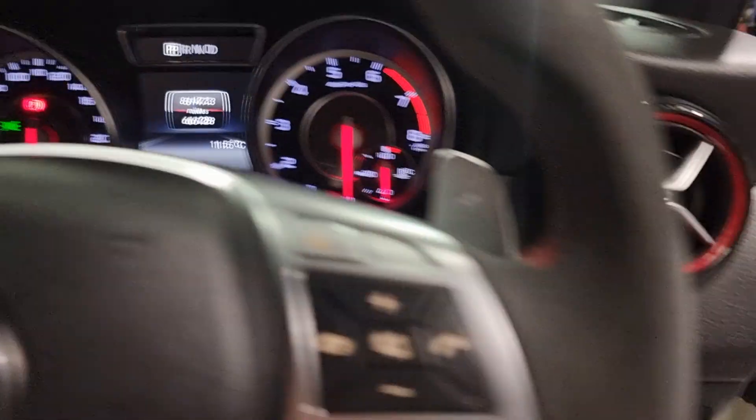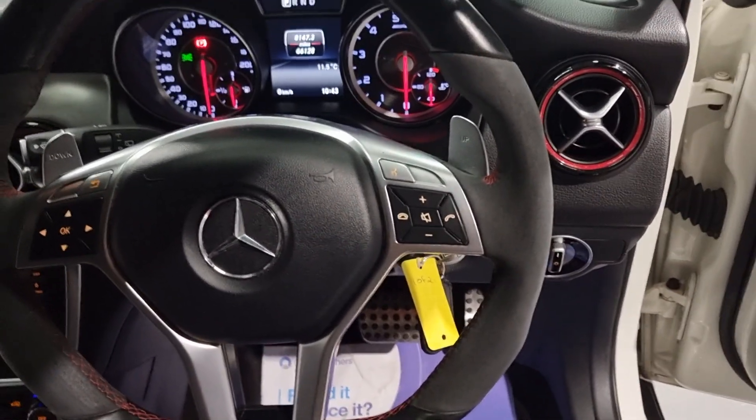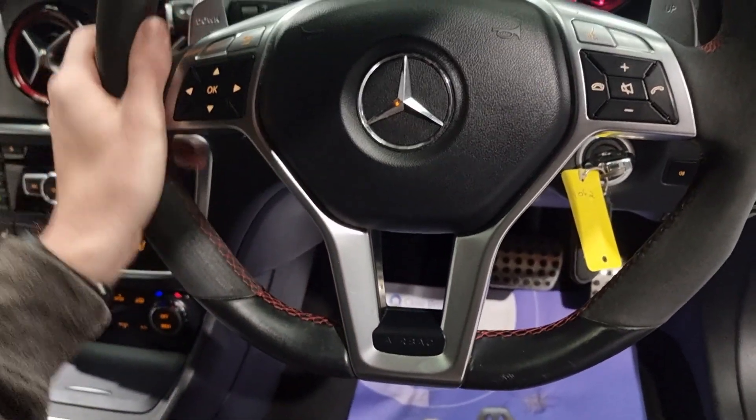Lovely red clocks as well, matching your air vents. We've got the AMG steering wheel on this one - the performance Nappa leather steering wheel with Alcantara. Gorgeous looking and feels really nice.